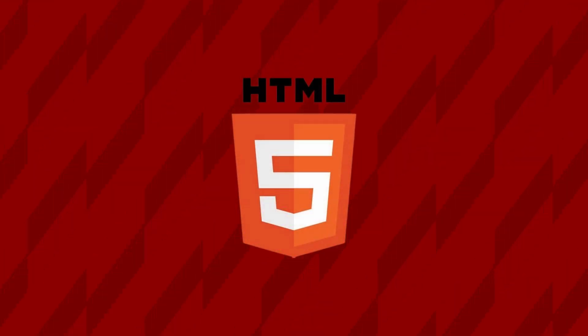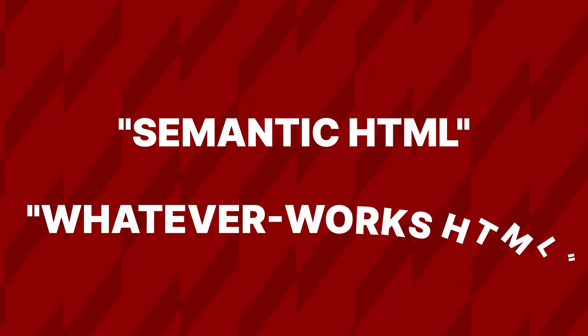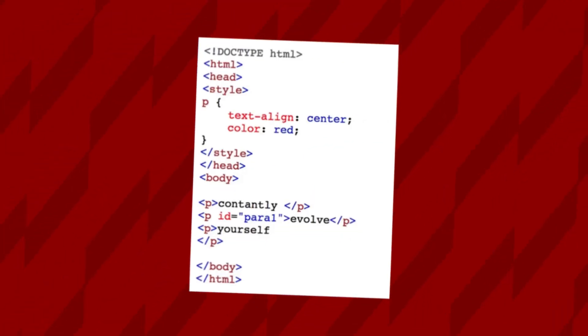HTML, the backbone of the web. You can choose between the semantic HTML path, where every tag is meaningful, or the 'whatever works' HTML path — you can even call a div a unicorn if you want.